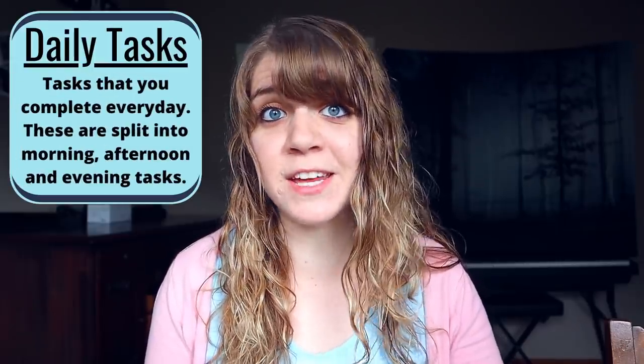There are three parts to her routine. Your daily tasks, which are split into morning, afternoon, and evening. Your daily focus, which is a different task you will focus on every day depending on what day of the week it is. And zone cleaning, which will be explained later in the video. If you want to skip to another section the timestamps are in the description. We'll begin with Fly Lady's morning routine.